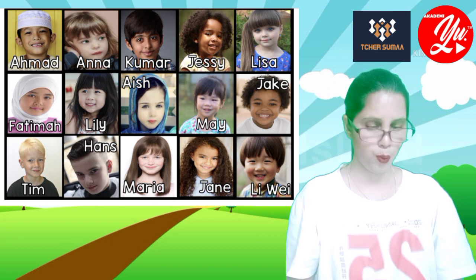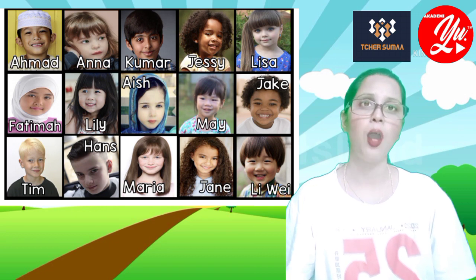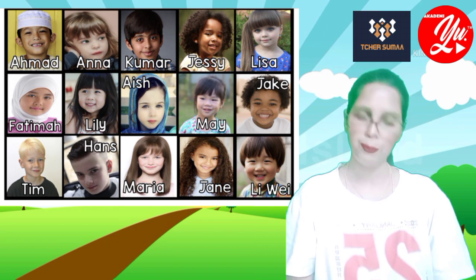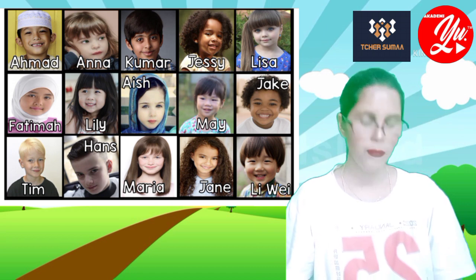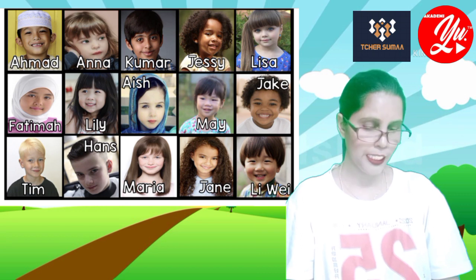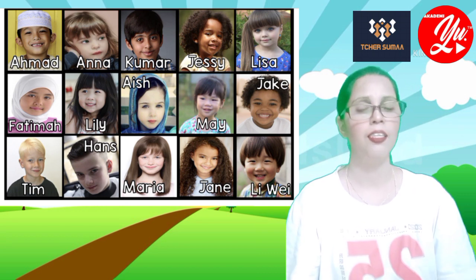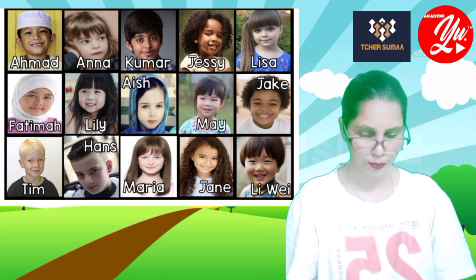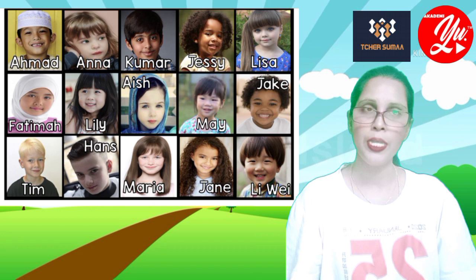Number two: Anna has got blue eyes. Number three: Kumar has got straight hair. Number four: Jesse has got curly hair. Number five: Lisa has got straight hair.